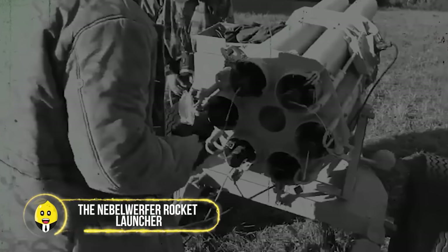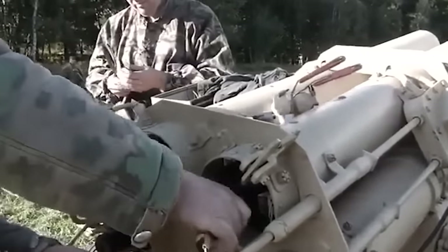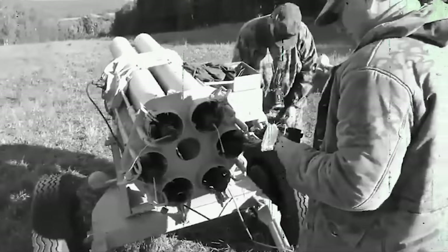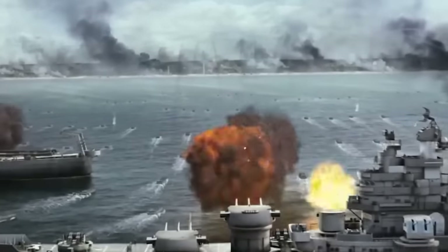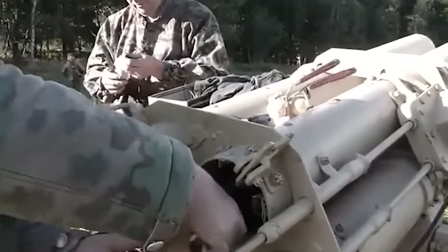The Nebelwerfer Rocket Launcher — a multi-barreled rocket launcher born in Germany, packing the punch of artillery and the boom of rockets. Originally designed just for smoke screens, this weapon took a fearsome turn as explosive rockets took center stage. Imagine a dance of six 150mm rockets soaring through the sky almost simultaneously — a showstopper! These rockets produced a spine-chilling scream, earning them nicknames like 'Screaming Mimi' — the original Rockstar Rocket Launcher.